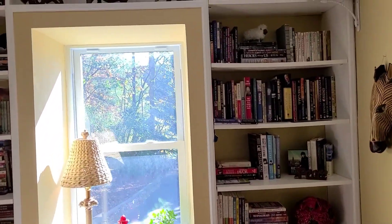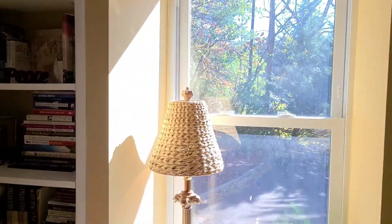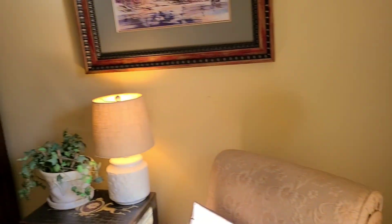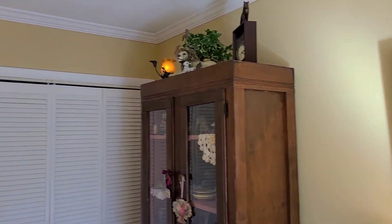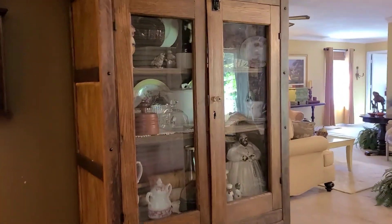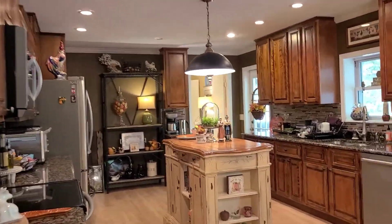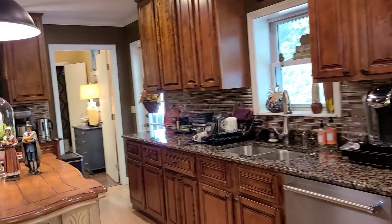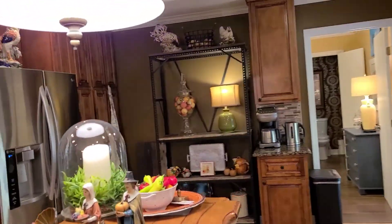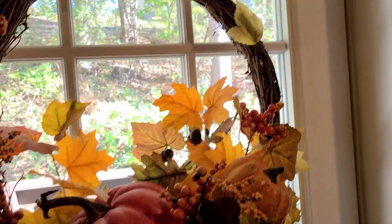Here's the smaller bedroom with these wonderful bookcases. Some of the furniture is negotiable if you're interested. And we've got two ways into the master. There's a laundry room downstairs as well.